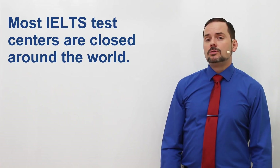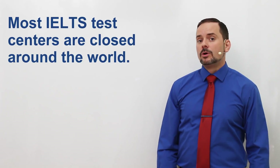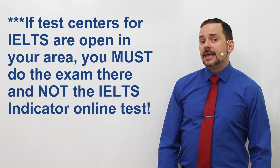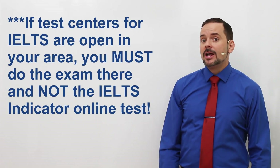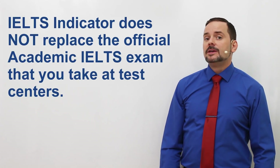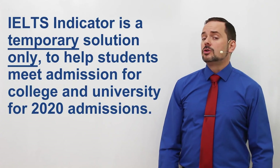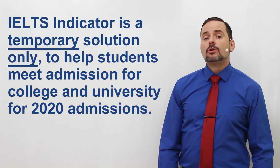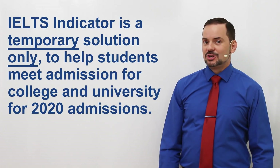As many of you know, IELTS exams have been cancelled for most test centres around the world. However, if test centres are open in your area, then you need to take the exam there and not the IELTS Indicator exam. According to official IELTS, the IELTS Indicator does not replace the official IELTS exam done at test centres. Rather, it is meant to be a temporary solution so that you can continue your applications for university and ensure you can get in for your next year admissions.